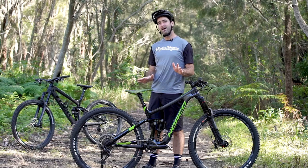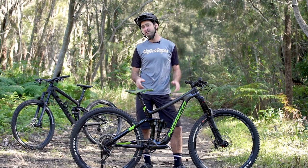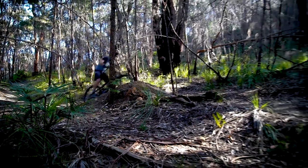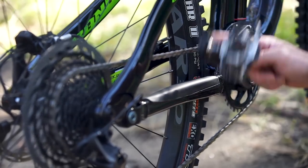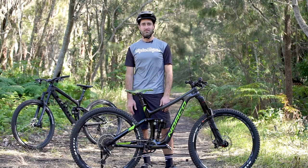Choosing between these two bikes became very hard indeed because on the trail there is very little performance difference between the two, so in the end it came down to value. While the Norco is $300 more, we feel there's a lot more you get for that $300 — particularly in the drivetrain, the brakes and the tires. We'll take the Norco.